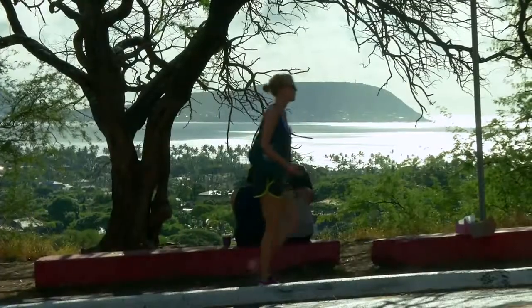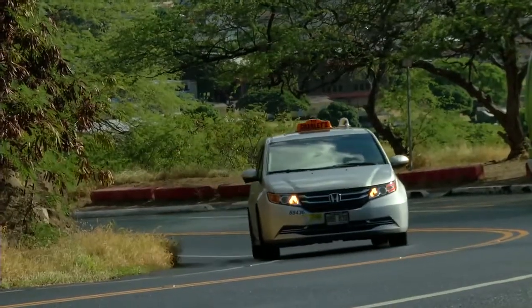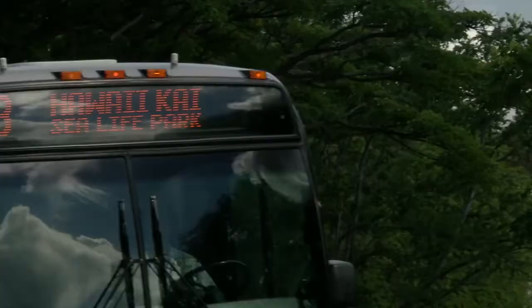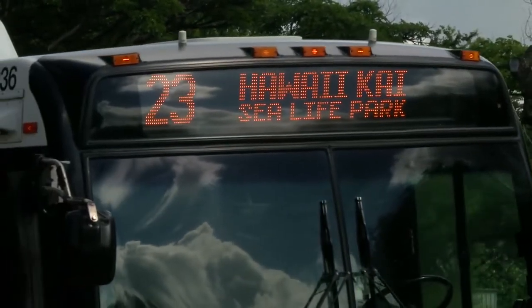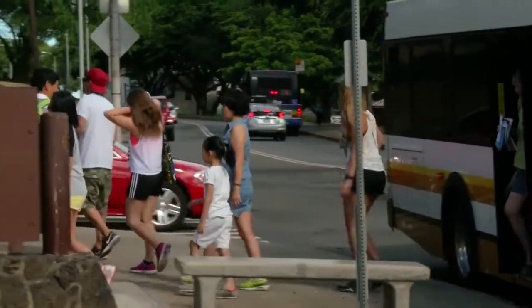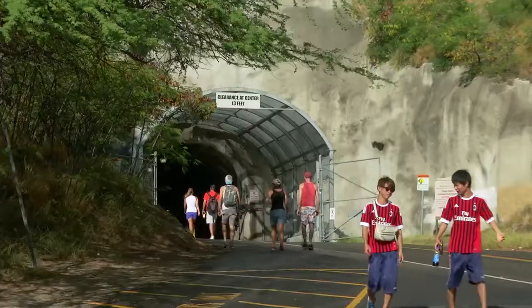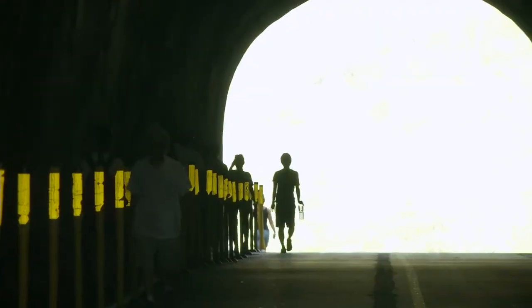To get to Diamond Head State Monument, you can take a taxi or drive and park in the crater, or ride bus number 2 or 23 from Kuhio Avenue in Waikiki. Look for the yellow Diamond Head State Monument sign — from there, it's a quarter-mile walk into the crater.